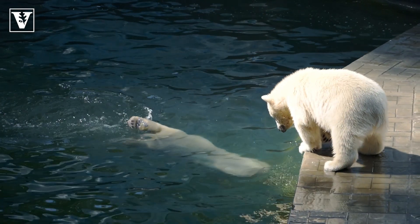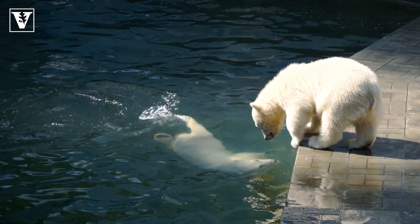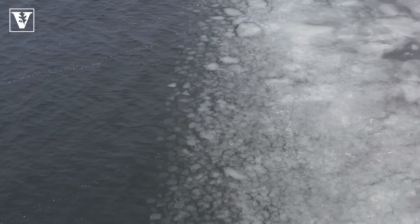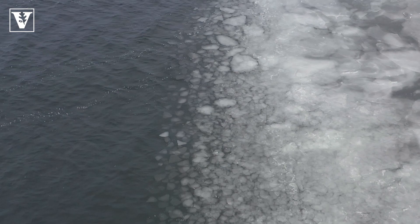We studied polar bears over the past decade, centuries, and even the last millennium, including during the Medieval Warm Period. We used tools that paleontologists use but applied them to animals living today to better understand how polar bears have been affected by ongoing climate change.